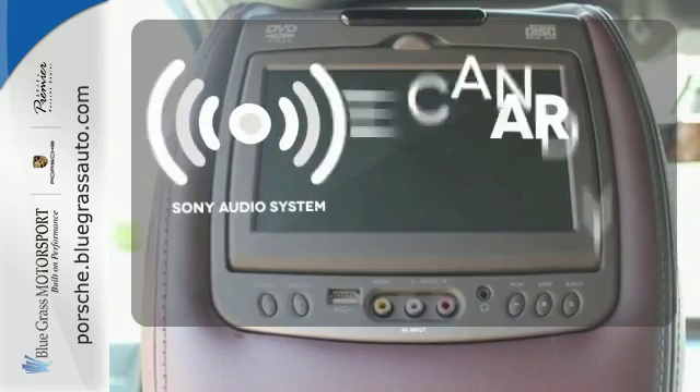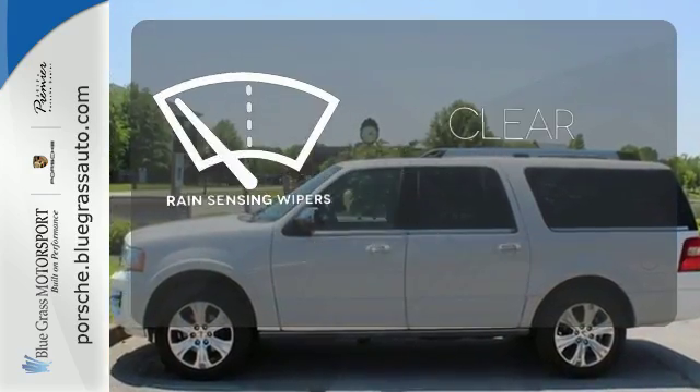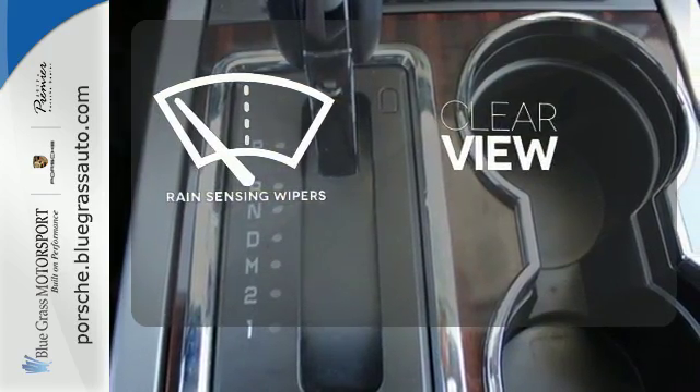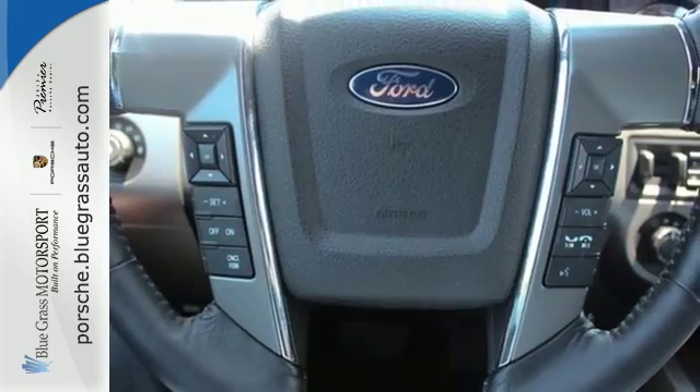The Sony audio system gives you a rich listening experience. Keep your attention where it's needed and let the rain-sensing wipers maintain a clear view. Ward off the chills with the heated seats. Embrace all that it can do for you.